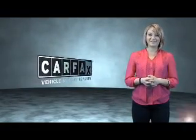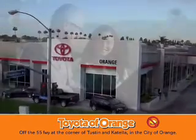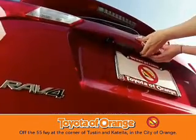Just say, show me the Carfax. Well, you won't get a lemon from Toyota. I won't.